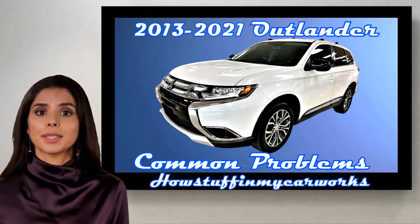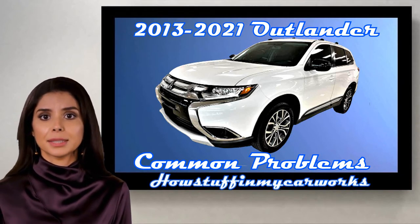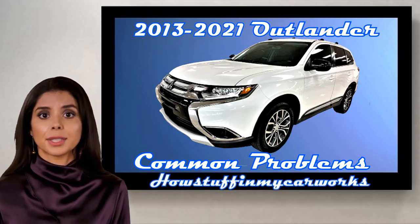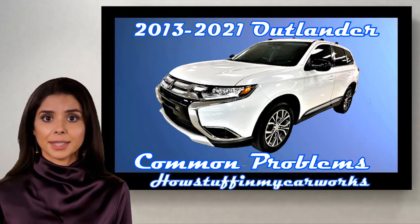Hi everyone, welcome to our channel. In this video I will mention 10 common problems that 2013-2021 Mitsubishi Outlander Sport Utility Vehicles are prone to experience.